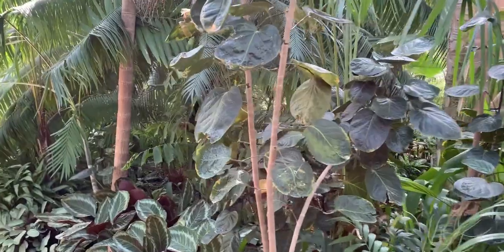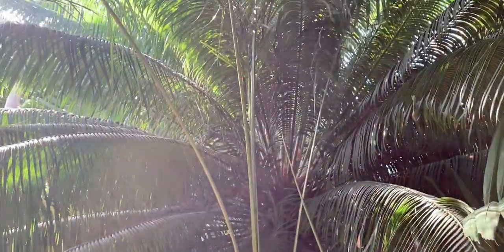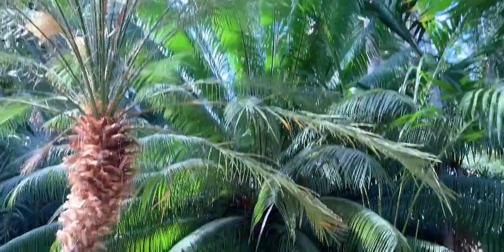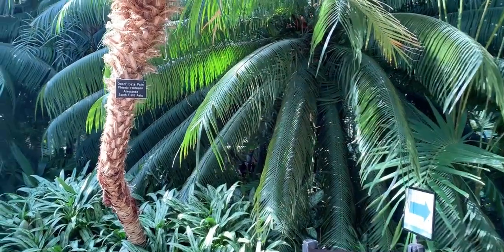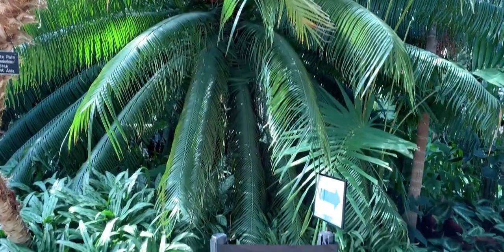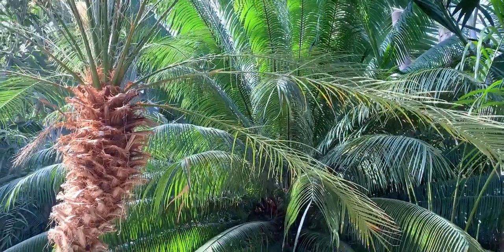Cycads are endangered — they're actually one of the most endangered plants in the world. There's one right back there; I believe that's a Queen Sago cycad. There are a few species of cycads with only a hundred individuals left in the wild. The reason is that these plants are super valuable and they're actually part of a wildlife trafficking trade, because avid collectors and wealthy collectors really want these plants and will spend thousands to even millions of dollars getting these really rare cycads. It's almost like these plants are too valuable to survive.